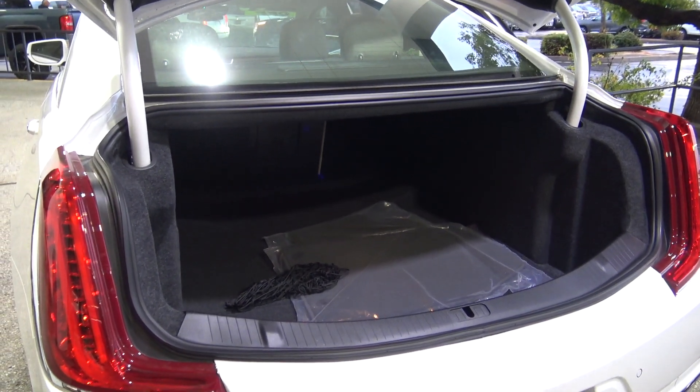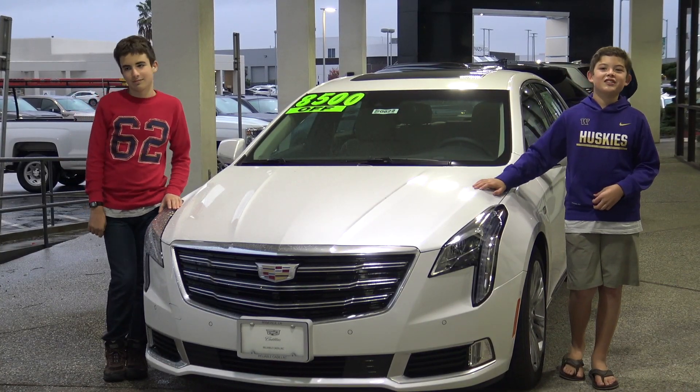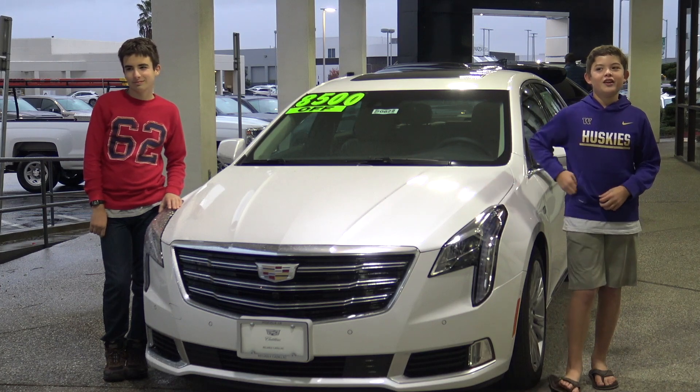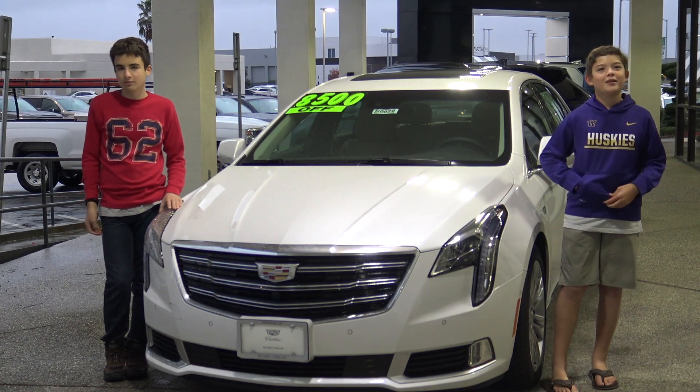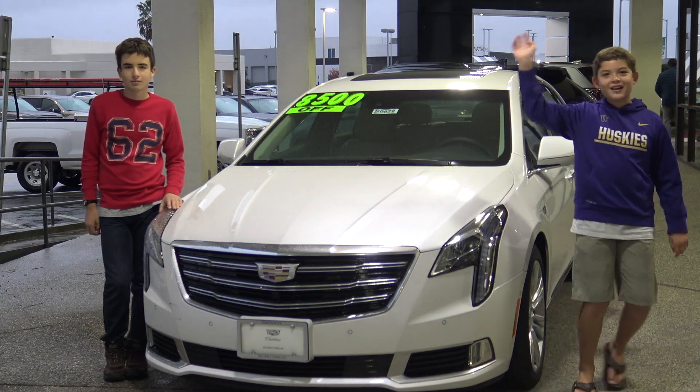If you are in need of a big trunk and you want a sedan, this is definitely the car for you. Thanks for watching this episode. Goodbye! Peace!